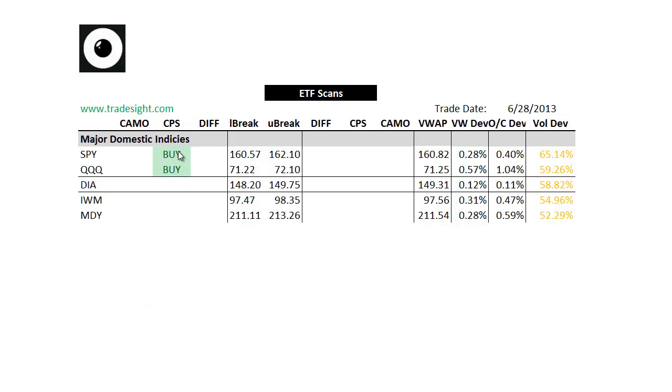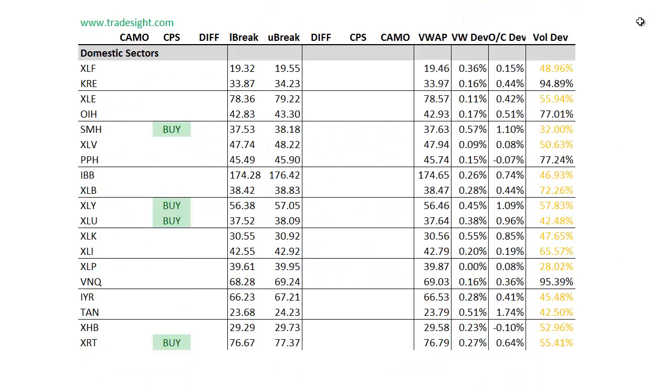Today we've got upside continuations indicated in the Spiders and also the Qs, but it is Friday in the summer and we are trading fairly light volume for these. The volume is really concentrated to the Russell-type names today.